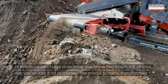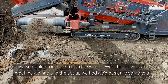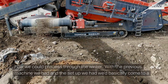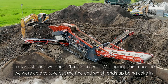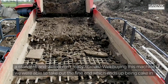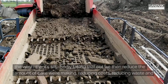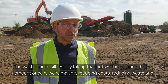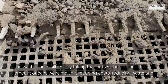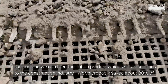The media screen sort of transformed how we could process for the winter. With the previous machine we had, we'd basically come to a standstill and we couldn't really screen. By buying this machine we were able to take out the fine end, which ends up being cake in the wash plant silt, so by taking that out we've reduced the amount of cake we're making, reducing costs, reducing waste, and the fine end we can then turn into a product which we can sell back in the construction industry.